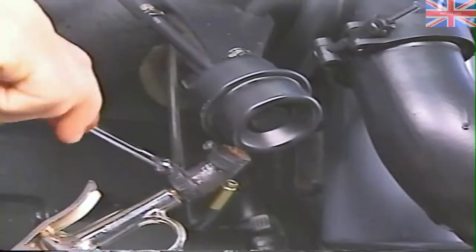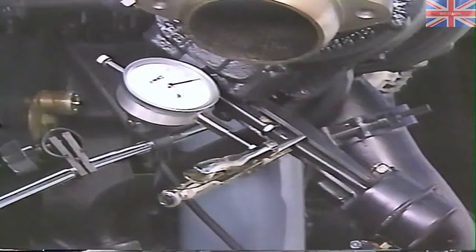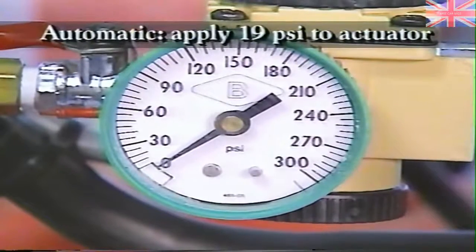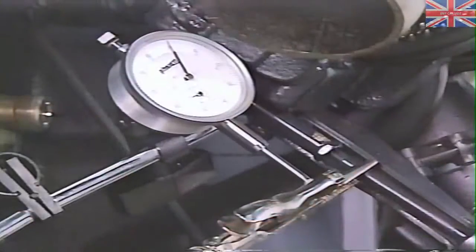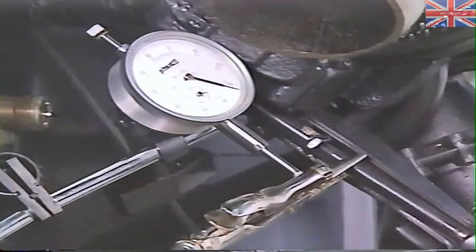To check the wastegate, connect an air pressure source you can regulate and monitor the pressure on to the wastegate actuator. Install a dial indicator on the wastegate control rod to measure rod movement. On 1996 engines equipped with an automatic transmission, apply 19 PSI to the actuator. On 1996 engines equipped with manual transmissions, apply 28 PSI. With the correct air pressure applied, the control rod travel should be between 0.013 and 0.052 inches. A setting in the lower part of this range will yield optimum performance.